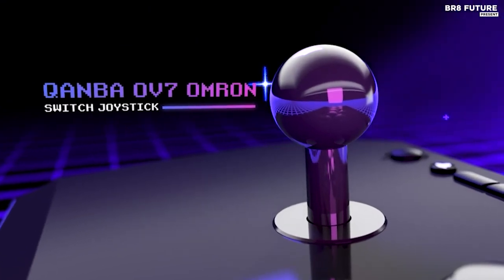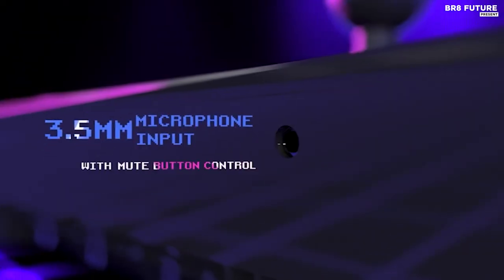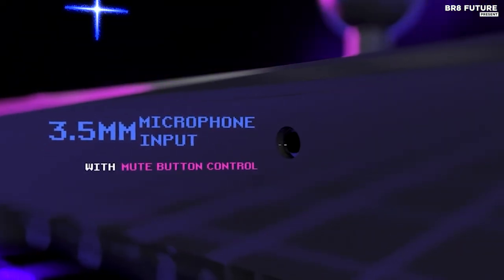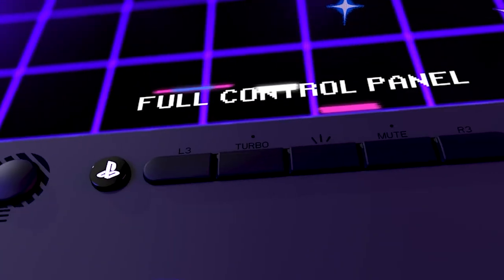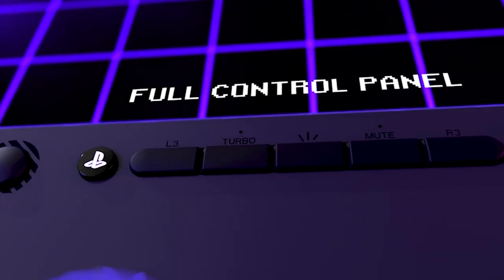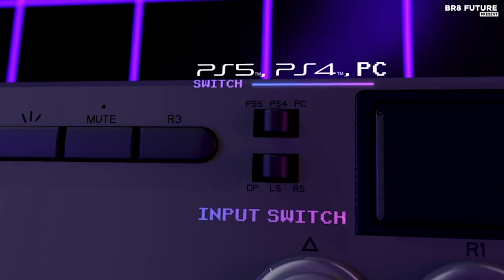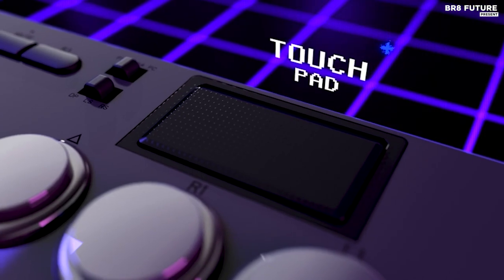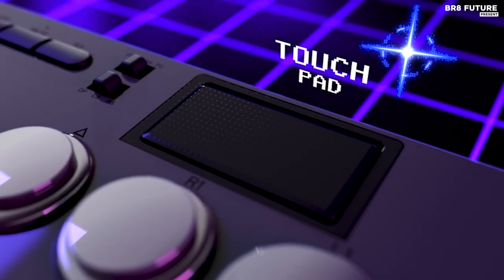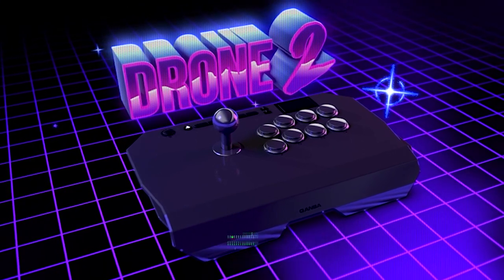With its full control panel, touchpad, Cambodrone 3D-30 buttons, and Camba OV7 Omron Switch joystick, you'll have complete mastery over your games. Additionally, this outstanding controller features a 3.5mm microphone input with a convenient mute button control. Stay connected with your friends and strategize together seamlessly. The Cambodrone 2 is the ultimate joystick controller, offering precise control and unmatched compatibility. Grab yours today for just $140 and elevate your gaming to new heights.